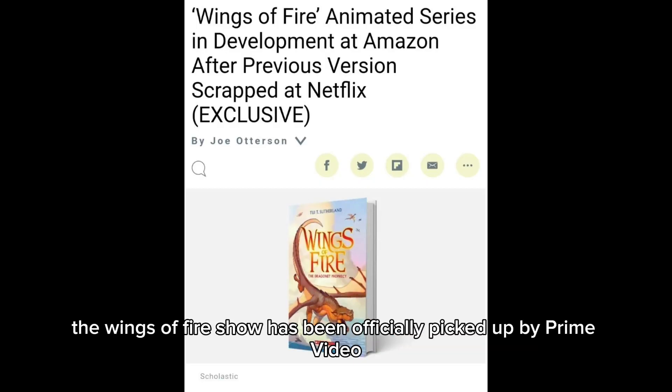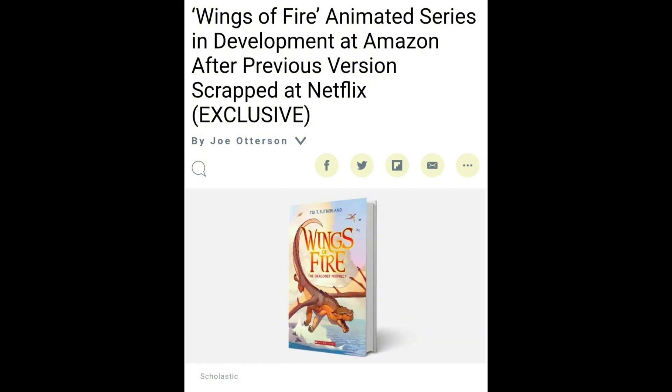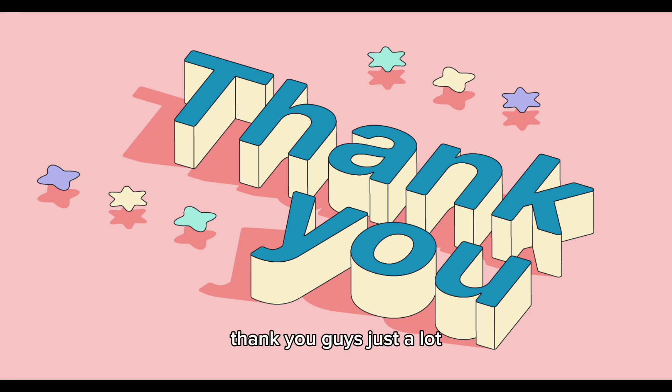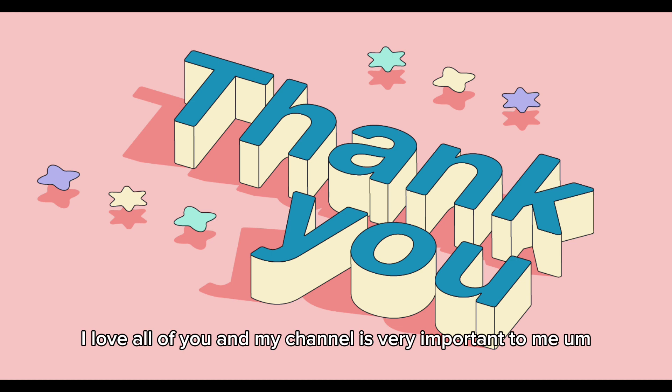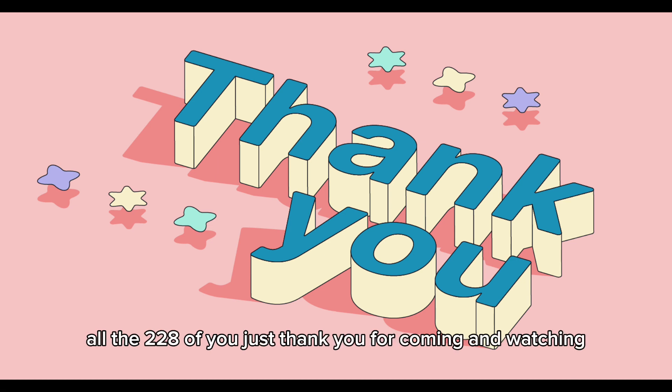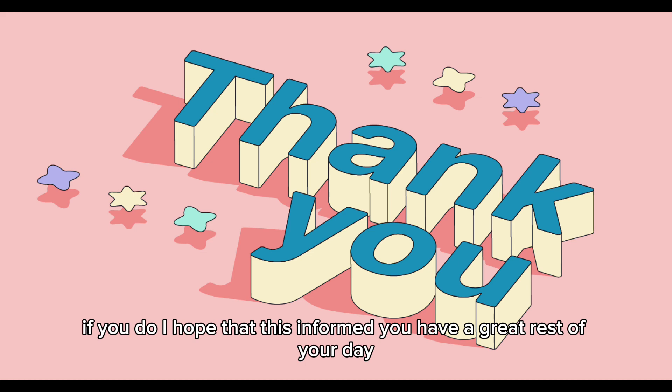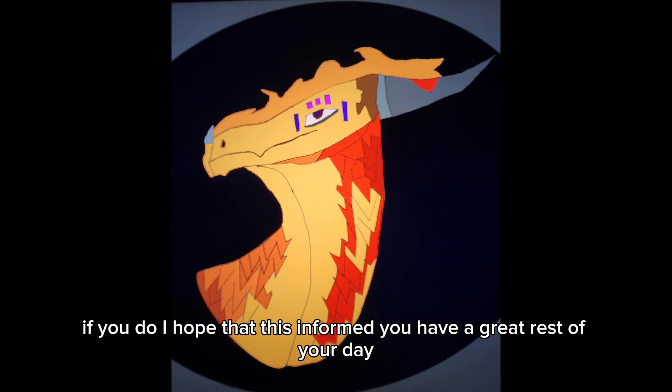Finally, the Wings of Fire show has been officially picked up by Prime Video and will be starting production soon. Thank you all for watching — all 228 of you. I love you all and I hope this informed you. Have a great rest of your day — Schism out.